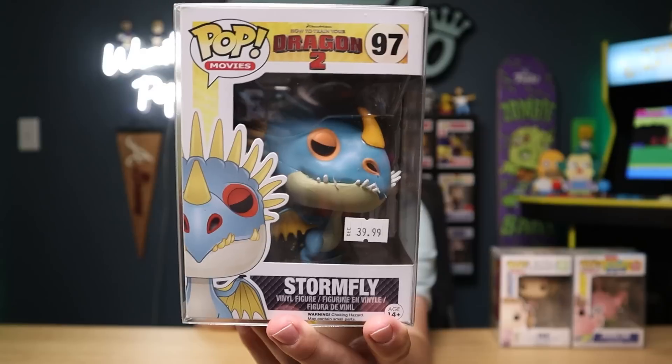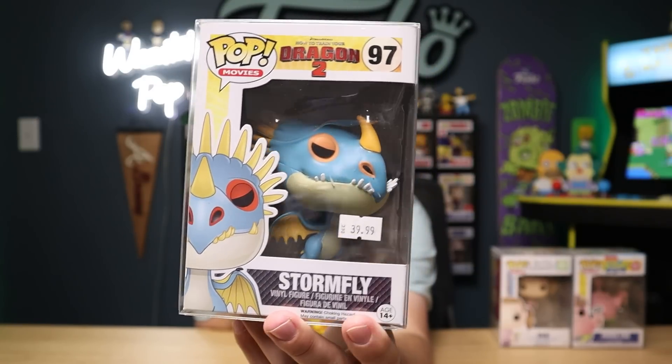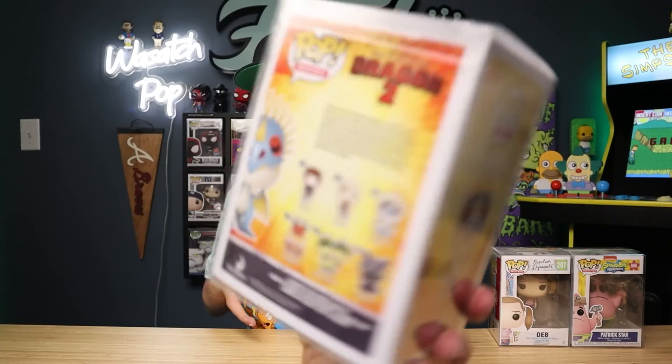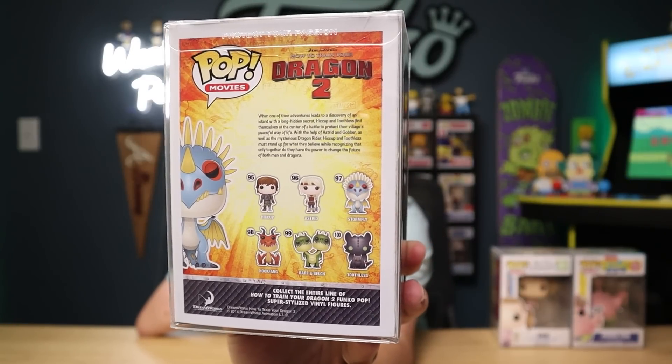Speaking of another set, from How to Train Your Dragon I ended up picking up Stormfly. These dragon pops have awesome detail, and with this one I'm only missing two pops from the line: Barf and Belch, the green dragon, and also Astrid. That's probably one of the best things about going to a convention — there are so many different pops, and if there's a set you're trying to complete, a convention is probably one of the best places to go.